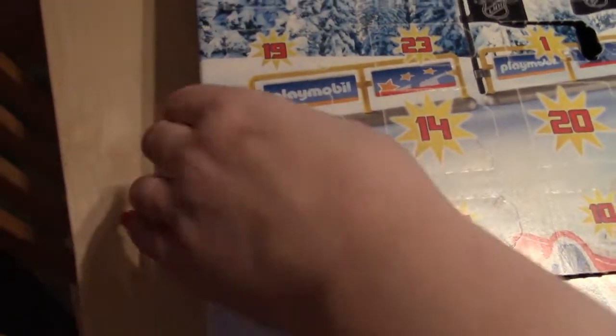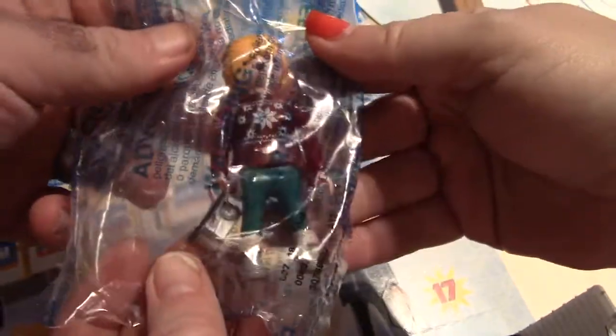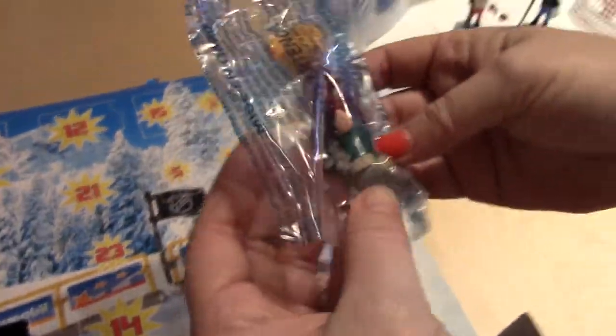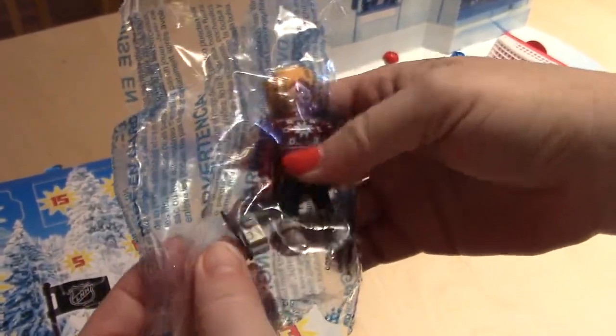Day eight for the NHL. Someone to... look at the little — sit on the bench. No, that's a fan, I believe. A fan to sit on the bench. There you go. We just got a little camera with her. Nice.